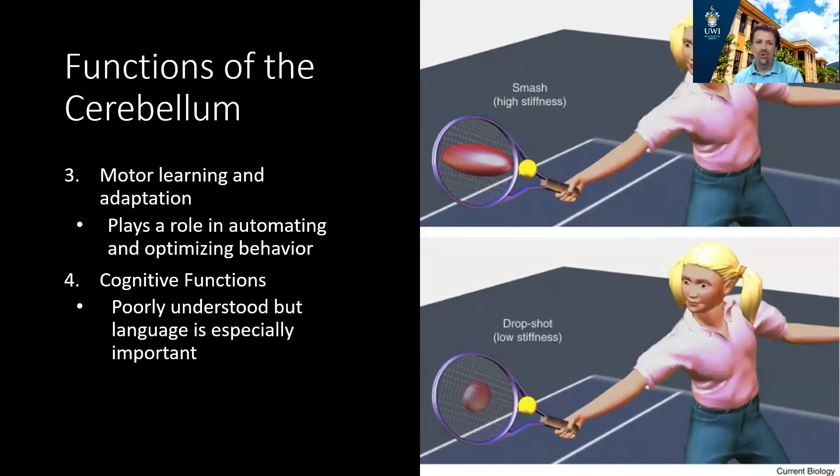The cerebellum is important for motor learning and allows us to adapt movements. Anyone who's learned to play a sport knows you can start off in a very uncoordinated manner, but over time you learn to adjust the strength and angle of your movements to achieve the desired result. Recent data also points to the cerebellum being involved in cognitive functions and language processing, which helps explain why it has so many neurons and connections with other parts of the brain.